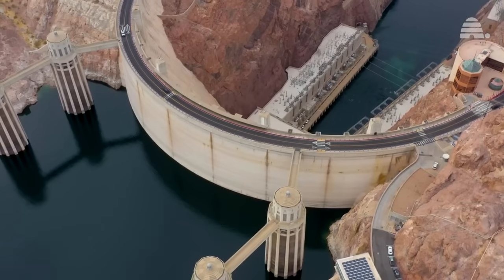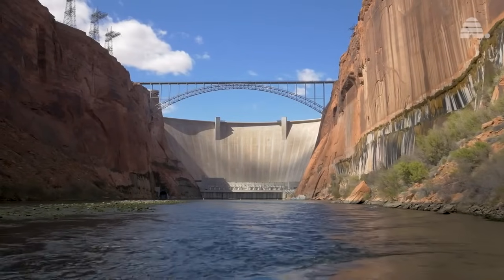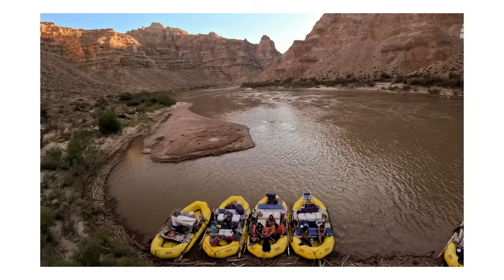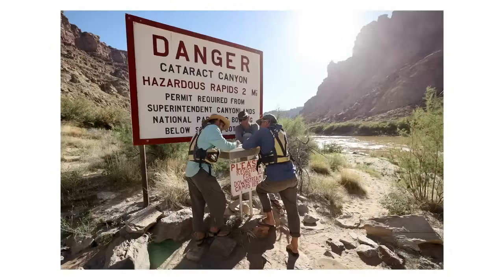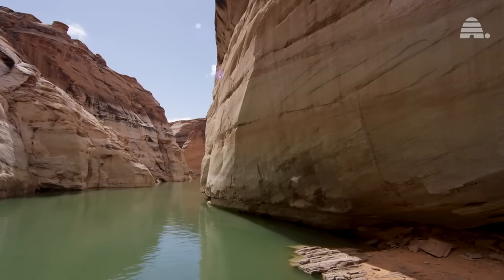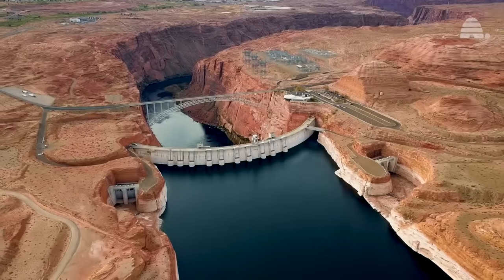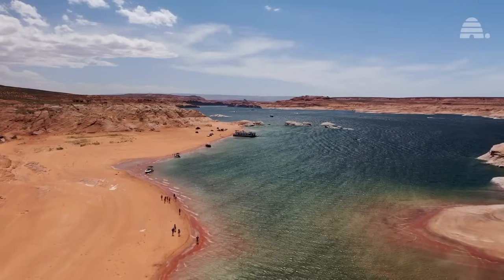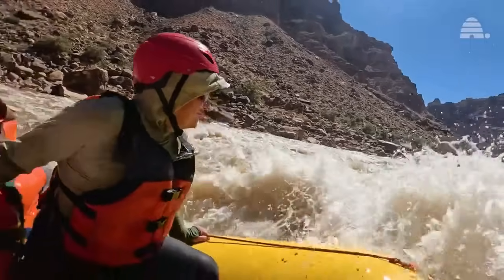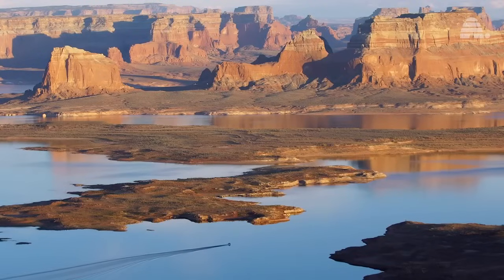Still, many experts caution that returning to pre-dam conditions isn't feasible. As policymakers debate the future of Lake Powell, the clock is ticking. Without a sediment management plan, Lake Powell's days as a reservoir are numbered. New water management guidelines are in the works, expected by 2026. These will dictate how much water flows from Lake Powell to Lake Mead, reflecting an acknowledgement that the river we depend on today is different from the one imagined a century ago. It's time for all of us to consider the river's future — not just for today, but for generations to come.